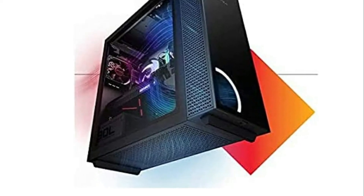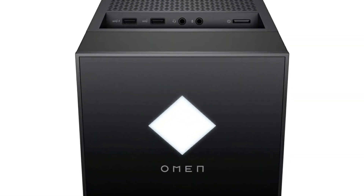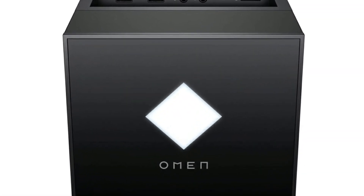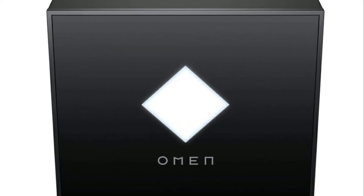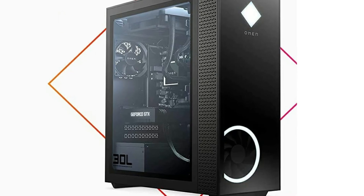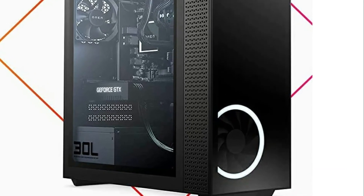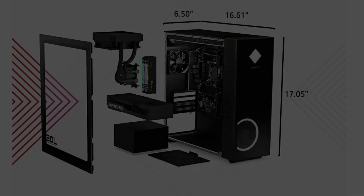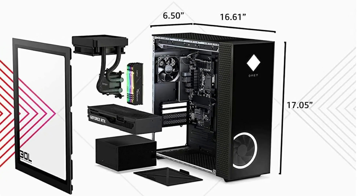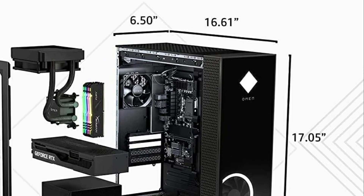1TB PCIe NVMe M.2 SSD plus 2TB 7200RPM secondary storage hard drive. 32GB Kingston HyperX DDR4 3200MHz XMP RGB RAM. Z490 motherboard. Windows 10 Professional. Intel AX201 Wi-Fi 6.